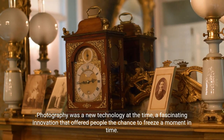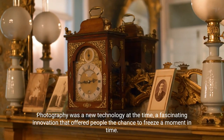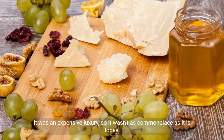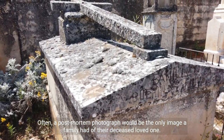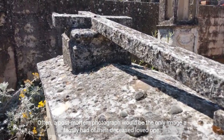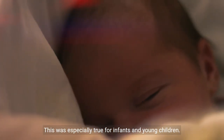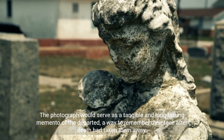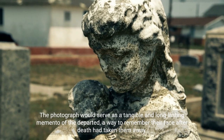Photography was a new technology at the time, a fascinating innovation that offered people the chance to freeze a moment in time. It was an expensive luxury, so it wasn't as commonplace as it is today. Often, a post-mortem photograph would be the only image a family had of their deceased loved one, especially true for infants and young children.